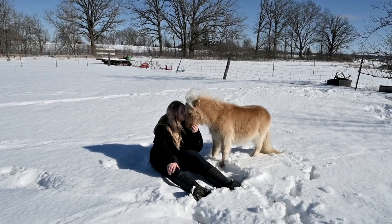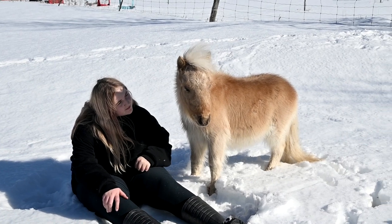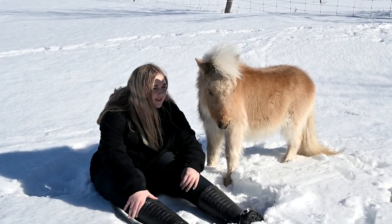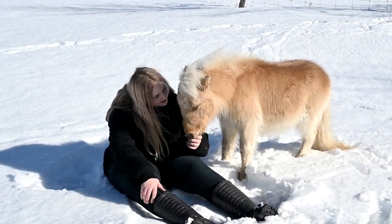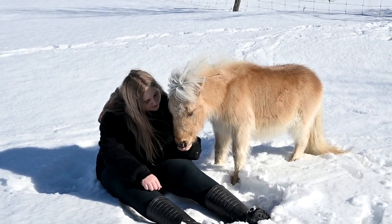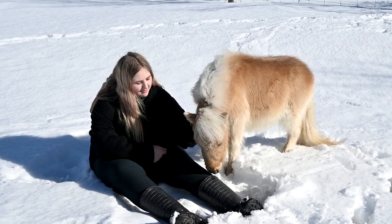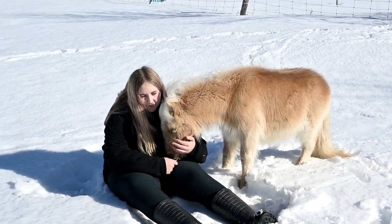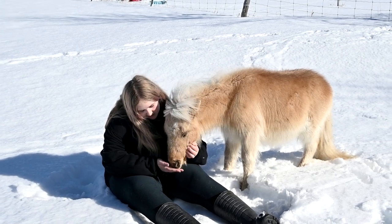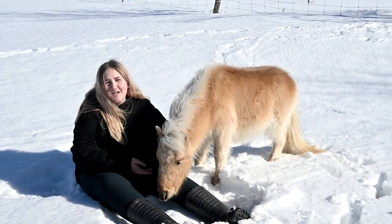Look at how sweet she is. I love her — I can't believe how tiny she is. She reminds me so much of Ellie in her personality, except Ellie's more ferocious. I gotta get up — I can't feel my butt. All right let's go.